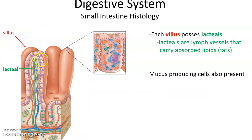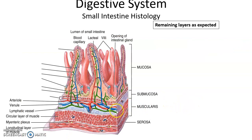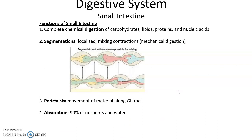Within each finger-like villus is a structure called a lacteal — a tube-like structure that is part of the lymphatic system. The lacteals carry absorbed fats and lipids to the body. Also present among the simple columnar epithelial cells are mucus-producing cells. The remaining layers — submucosa, muscularis, and serosa — are as expected.